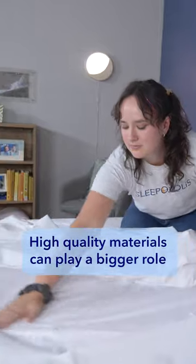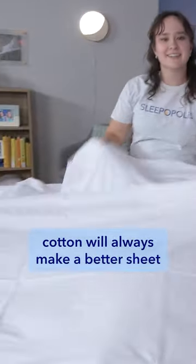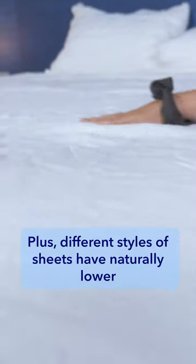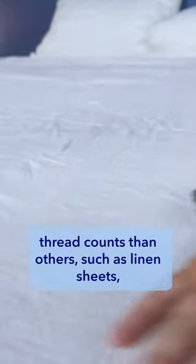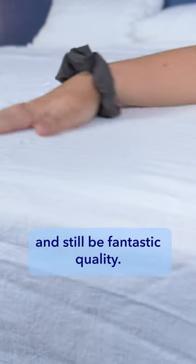High quality materials can play a bigger role than a high thread count. Good quality, long staple cotton will always make a better sheet than cheaper short staple cotton that will pill, even if the thread count is lower. Plus, different styles of sheets have naturally lower thread counts than others, such as linen sheets, which can have thread counts as low as 80 and still be fantastic quality.